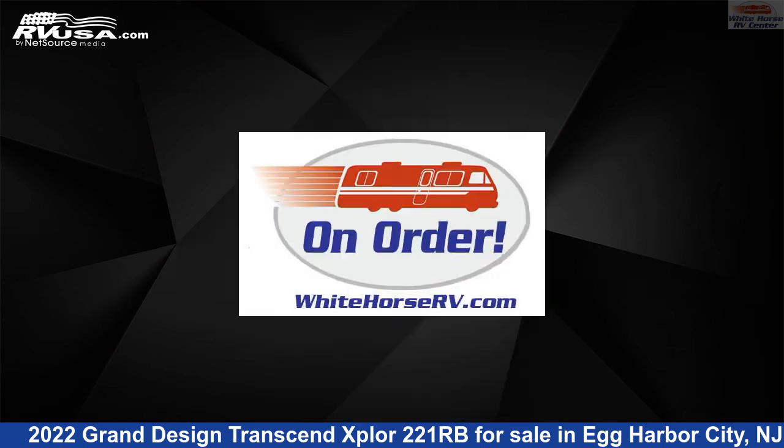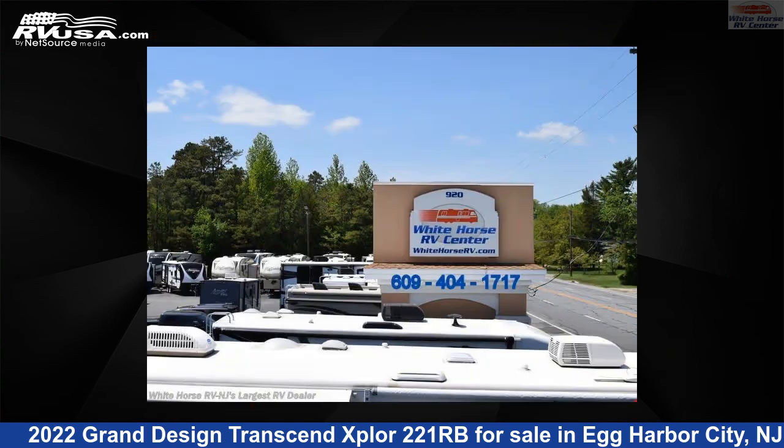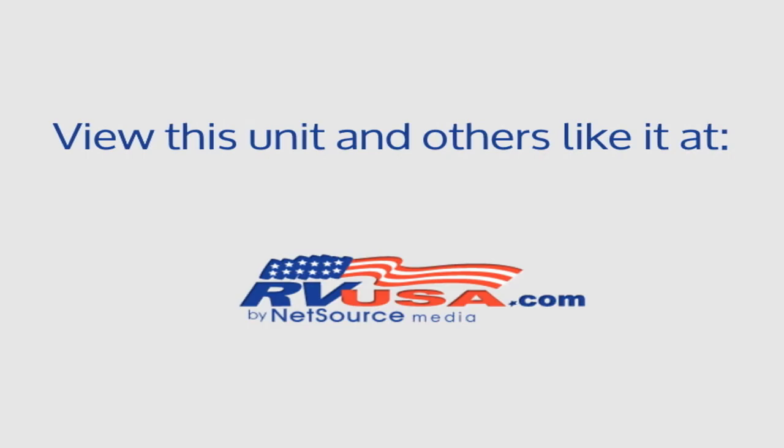This new Grand Design is 26 feet 10 inches in length and features one slide-out, sleeps four, skylight, slide-out, LP detector, leveling jacks, air conditioning, TV, refrigerator, microwave, smoke detector, spare tire kit, and 62 gallons fresh water capacity.